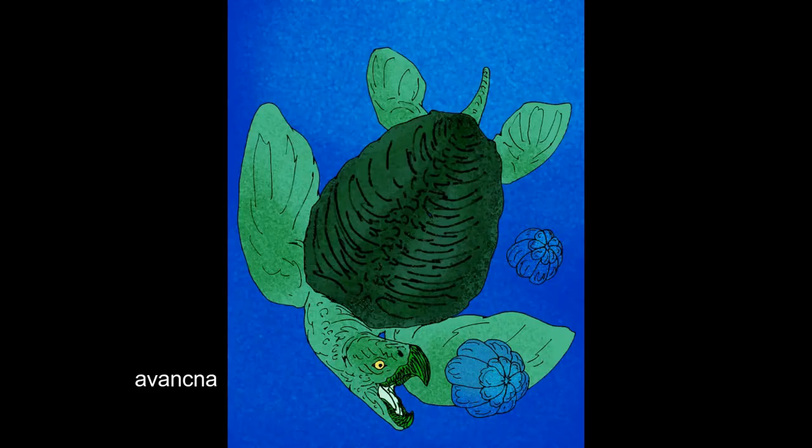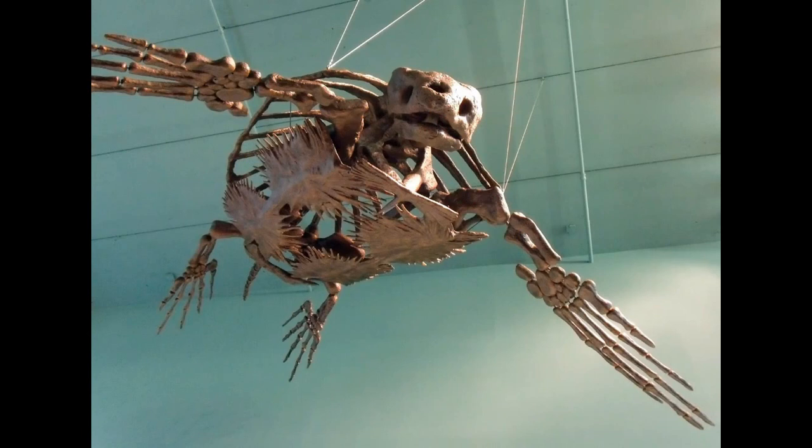Archelon possessed massive front flippers and short, compact arm bones that suggest they were very powerful, making the turtle a strong swimmer. And it had to be.